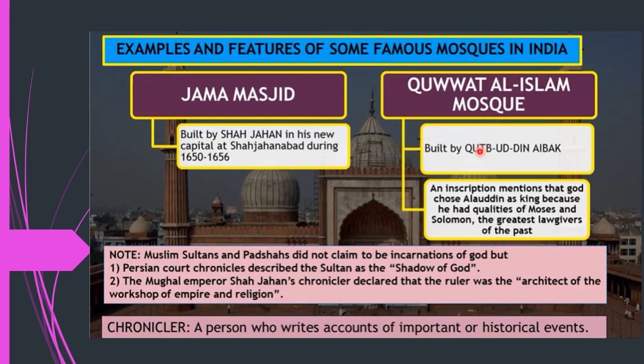An inscription in the Quwwat-ul-Islam Mosque mentioned that Alauddin Khilji had the qualities of Moses and Solomon — lawgivers considered great by the Jews — comparing the sultan to a representative or shadow of God, similar to how Hindu kings represented God.